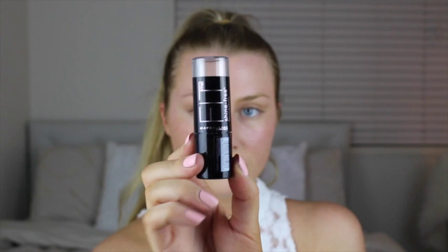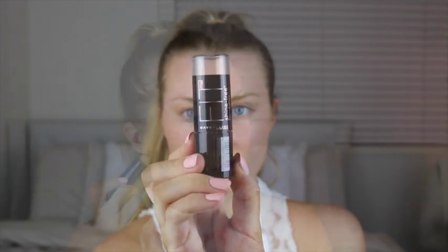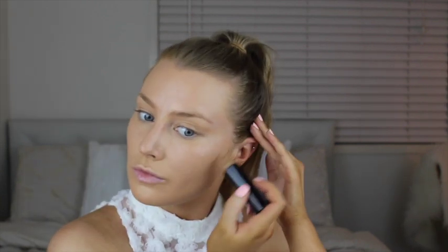Next I'm going to go in and bronze up my face a little with the Maybelline Fit Me stick. I'm just going to pop this not on my cheekbones to contour but just really to naturally bronze my face — on my cheeks, up onto my forehead, and also under my jaw just to help sculpt out my jawline.